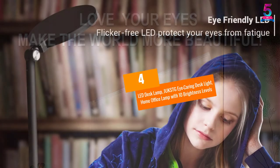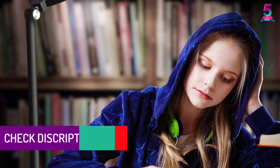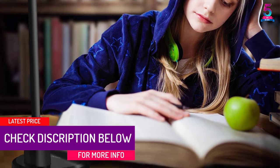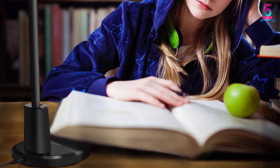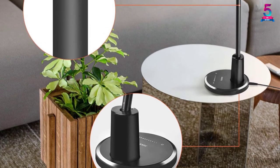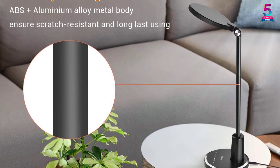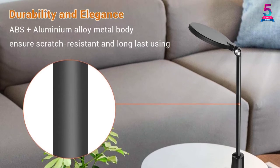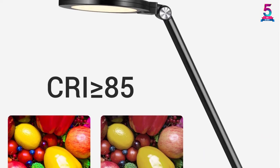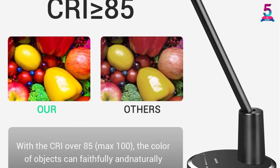At number 4: the LED Desk Lamp JukStgi Caring Desk Light, a home office lamp with 10 brightness levels. It features a higher color rendering index of more than 85, providing true colors as much as possible. The lamp is composed of 64 high-quality lamp beads, shining a flicker-free, non-ghosting, anti-blue light — making it brighter and more eco-friendly. It also has a sensitive touch control, letting you choose different brightness and lighting modes by sliding your finger.